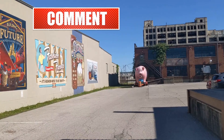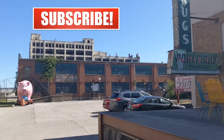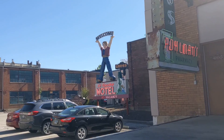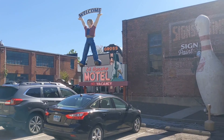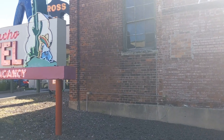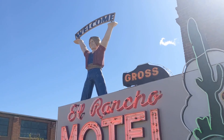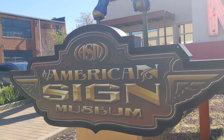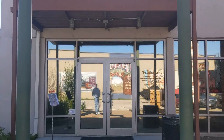There's old big Porky in the background — oink oink! There's a big old bowling pin — is that a Brunswick? Old Rancho Motel, welcome. American Sign Museum — let's head on in to the American Sign Museum.